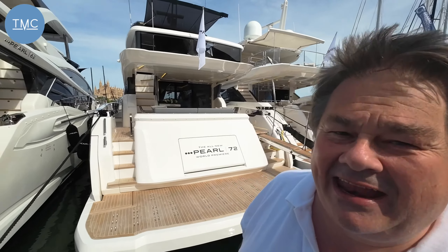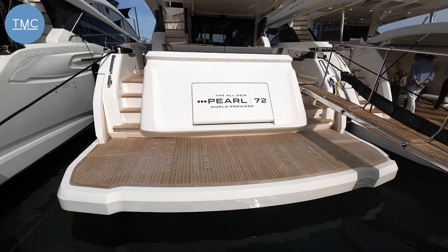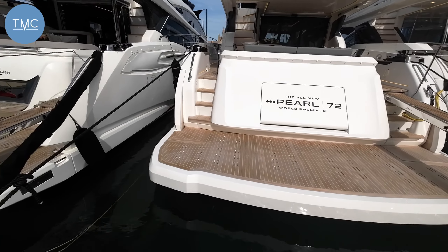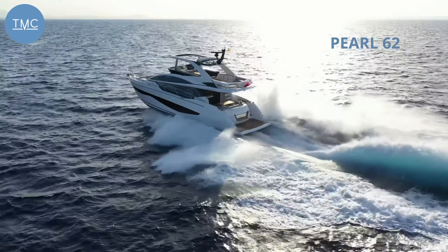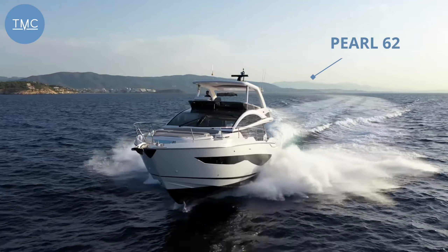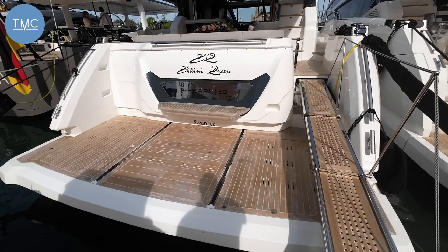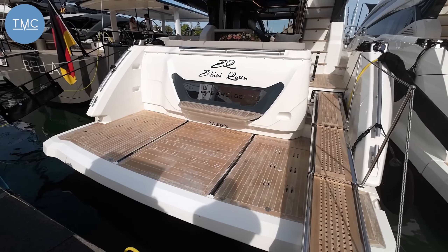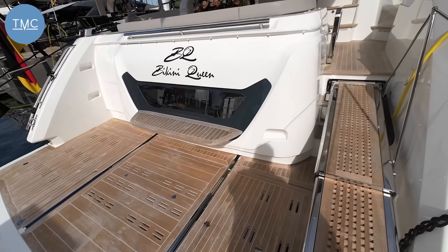Hello and welcome to the Marine Channel. We're down here at the Palmer Boat Show. If you're familiar with the channel, you know that my colleague David did a walkthrough on this boat at the Dusseldorf Show — the Pearl 72. Well, we are lucky enough today to show you its little brother, the Pearl 62. I wanted to show you this because it's a pretty unique boat — for a boat of 62 feet, it's the only one that gives you four cabins.